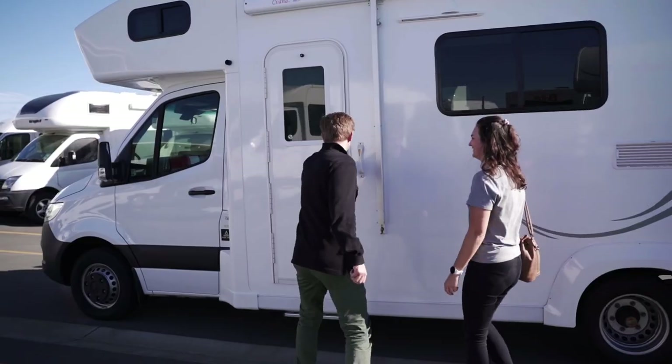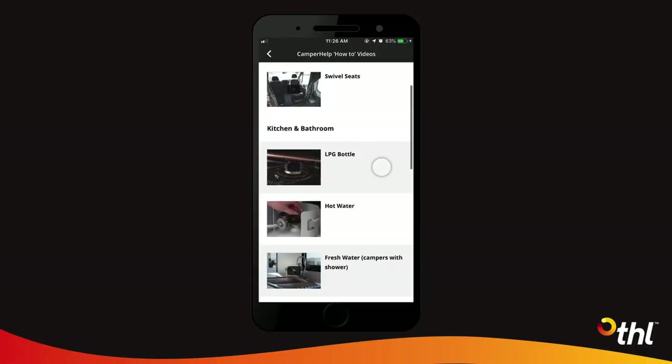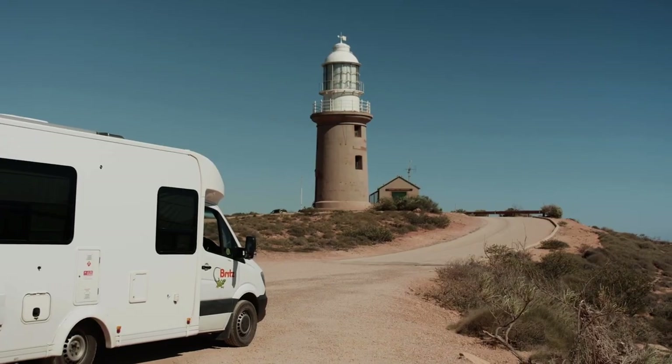Once on the road, remember that there are a bunch of helpful videos on your THL Road Trip app. And if stuck, you can call our on-road care team 24-7. On behalf of all the crew at THL, have an incredible adventure.